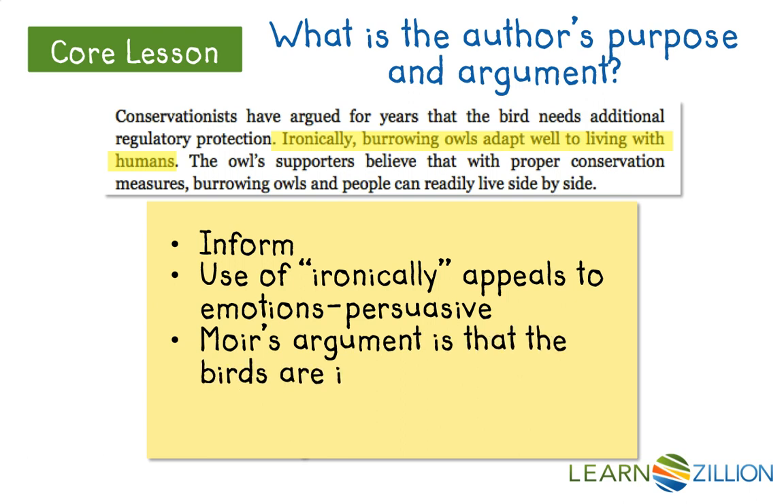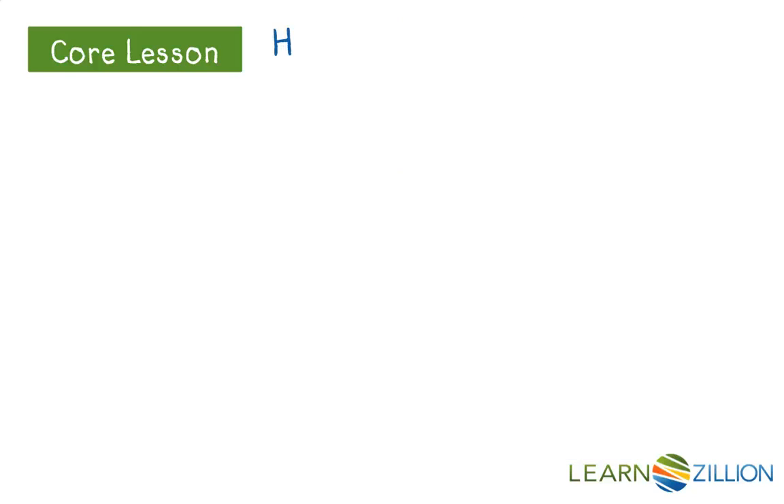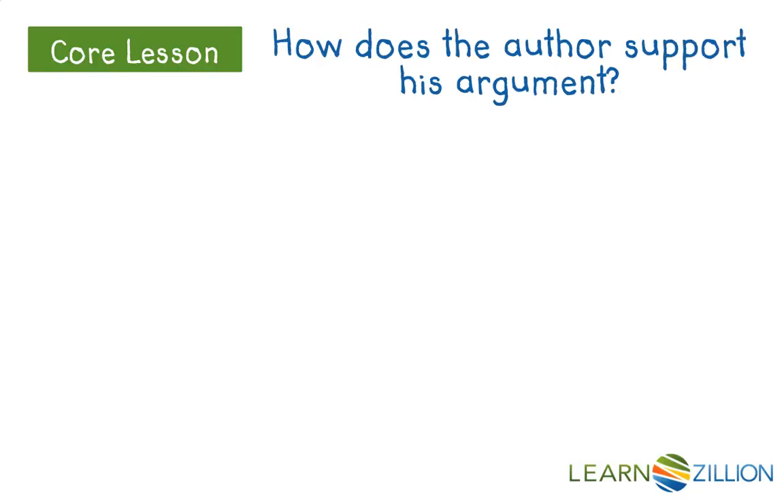His argument is that the birds are important enough to save and easy to save — so we should just do it. They're important, it's easy, we've got to save them. That is John Moyer's argument, and his purpose is to inform and to persuade. So now I need to ask: how does the author support his argument?